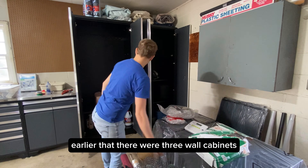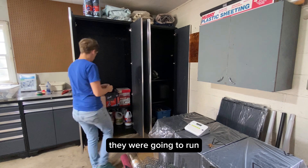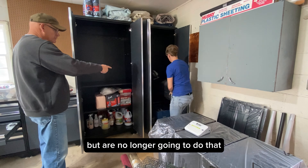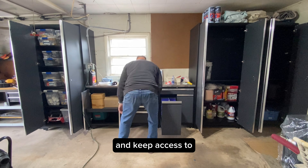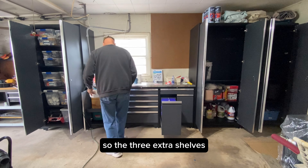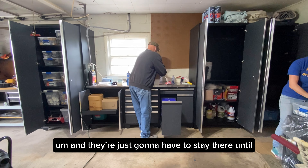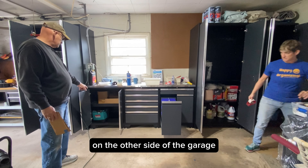There were three wall cabinets that needed to be installed — they were going to run over top of that stainless steel counter, but we are no longer going to do that as we're going to utilize the pegboard up on the wall and keep access to the window open. So the three extra shelves are going to have to sit on the floor until he gets an opportunity to install those on the other side of the garage.